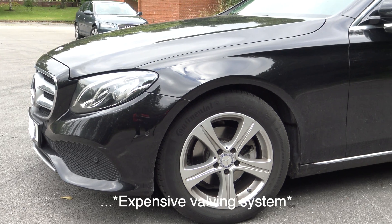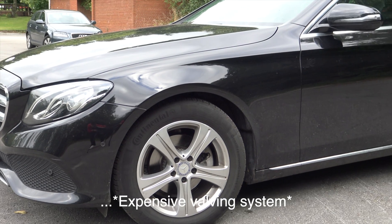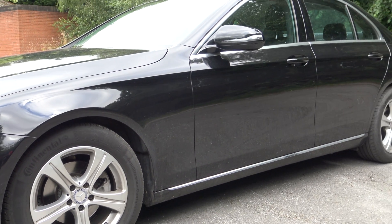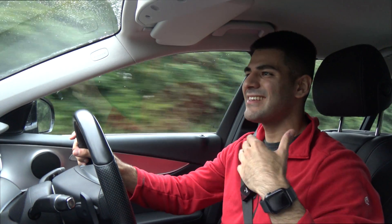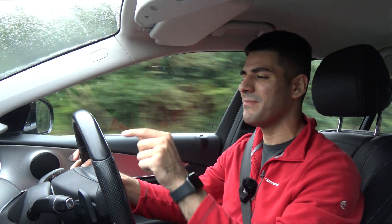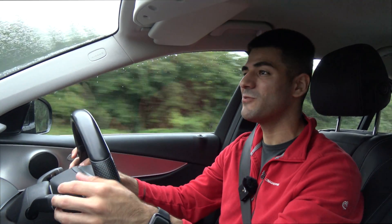There's valving inside the shock absorbers, so if one of them does go, you're going to be left with one hefty bill. That's something to look out for if you are a second-hand car buyer, as these cars do rack up a load of miles — except this one's only done 30,000 miles, so it's pretty fresh.